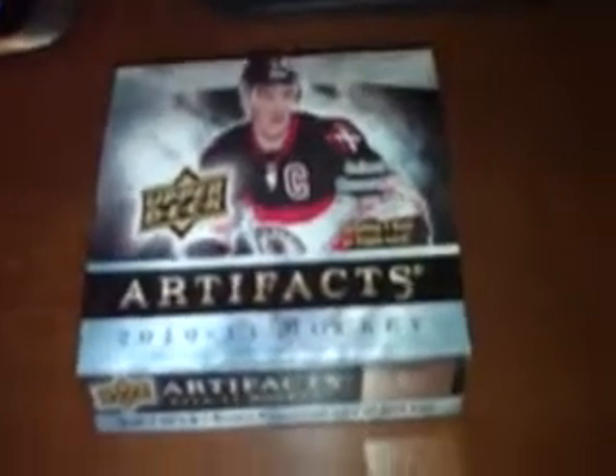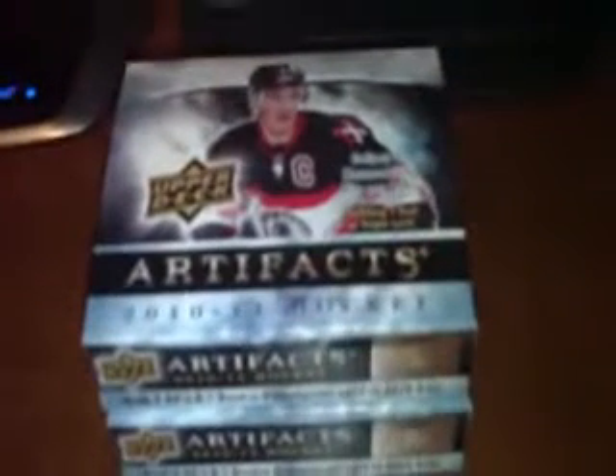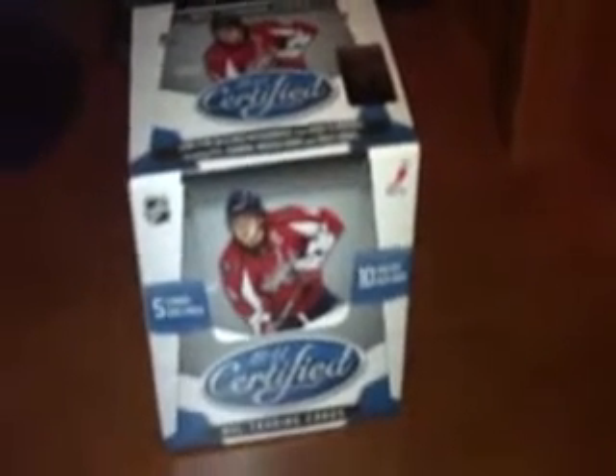I got a Hobby Box of 10-11 Panini Score, a Hobby Box of 08-09 Upper Deck Series 2, a Hobby Box of 10-11 Upper Deck Series 1, a Hobby Box of 10-11 Upper Deck Artifacts, a second box of 10-11 Multi Artifacts, and last but not least, a 10-11 Panini Certified.